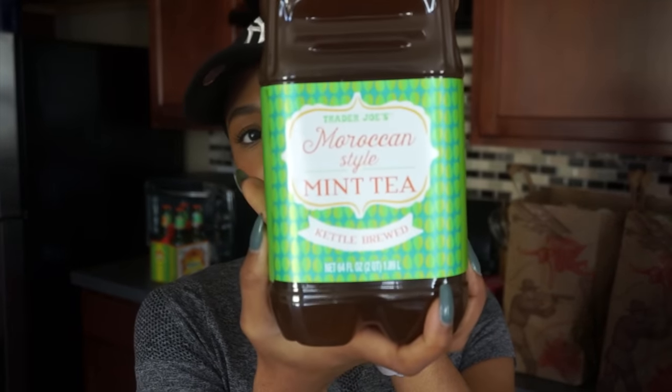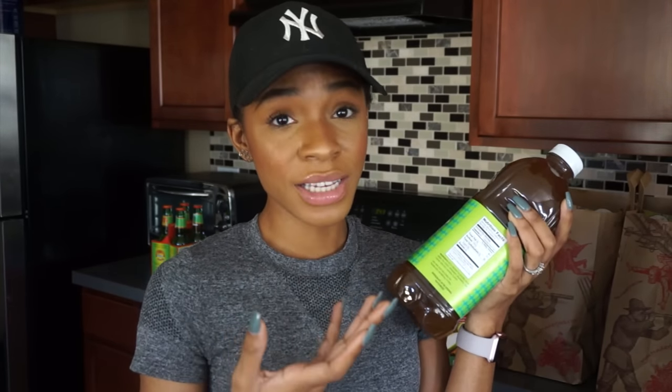I love Reed's Ginger Brew — I find it to be a very good alternative to Sprite or Coca-Cola products. This is new: it's a Moroccan-style mint tea, and for some reason it sounded really good. I don't think I'll drink it by itself though — I feel like I'm going to mix it with my ginger brew to make a kind of mocktail. I'm not a fan of plain iced tea, but I do like flavored teas, so I'm gonna try this.